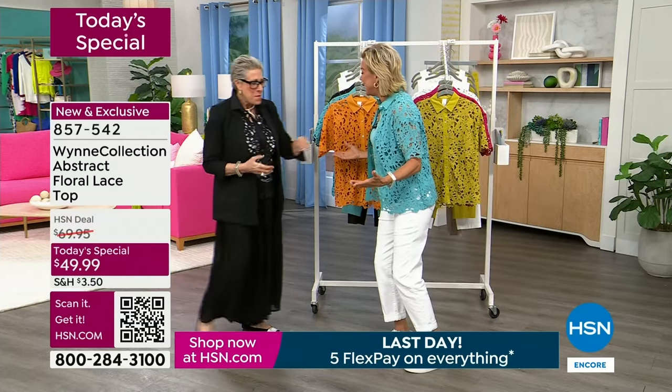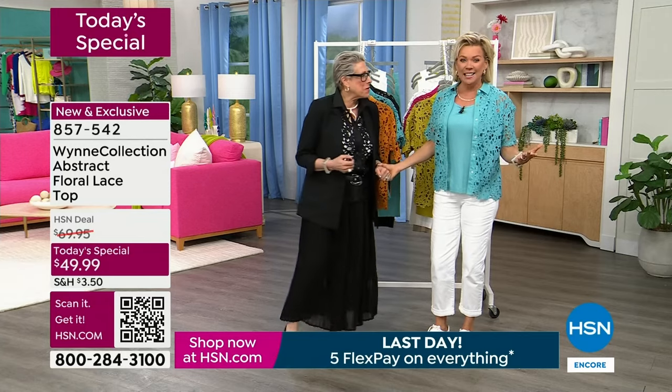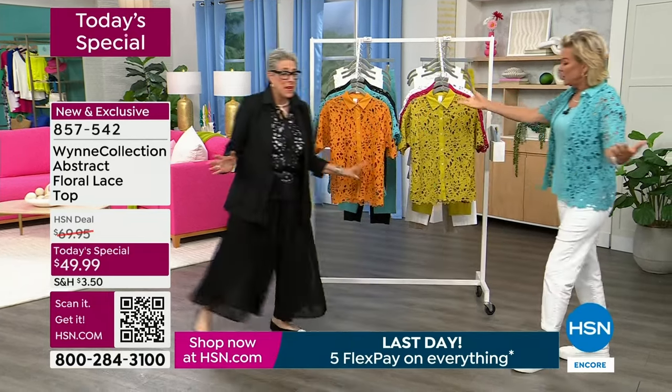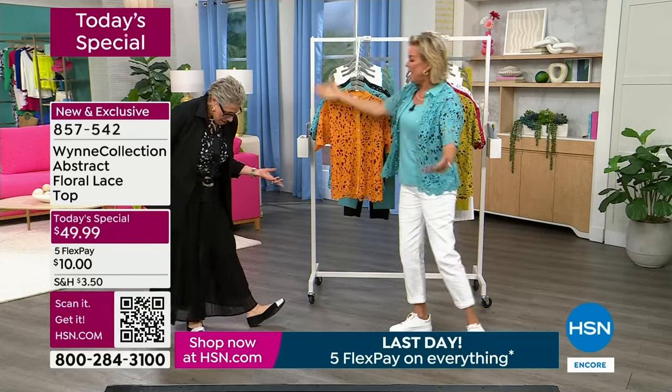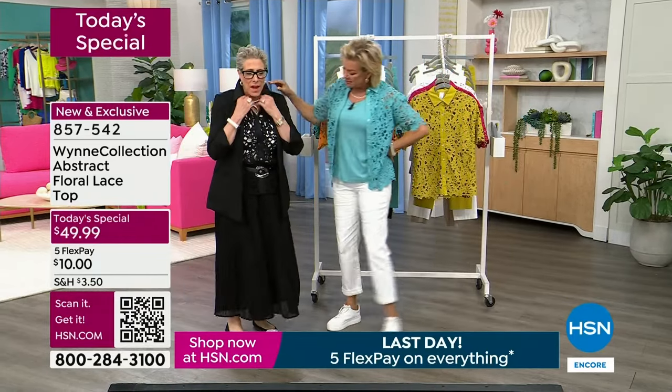Why are you laughing at me? Because it's midnight, and I hope I look better at 4 in the afternoon or 9 in the morning. But look at you — it's the clothes, it's the whole thing. This is awesome, what you did with this.